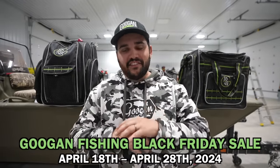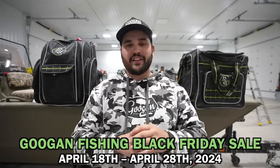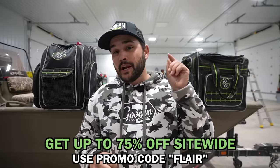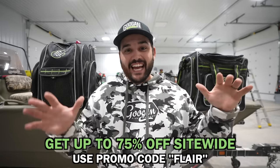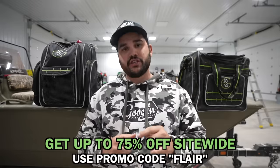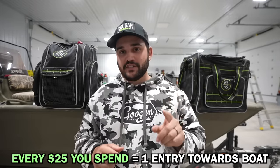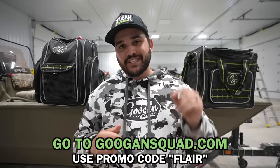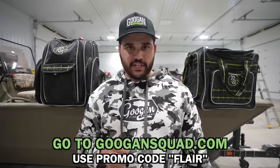Before we jump into today's video, Googan is having a massive Fishing Black Friday sale that starts today, April 18th through the 28th. Right now you can get up to 75% off site-wide when you use my promo code FLARE at checkout. Every $25 you spend gets you one entry to win a tricked tin boat — discounts on rods, reels, lines, lures, apparel, storage, everything on googansquad.com.